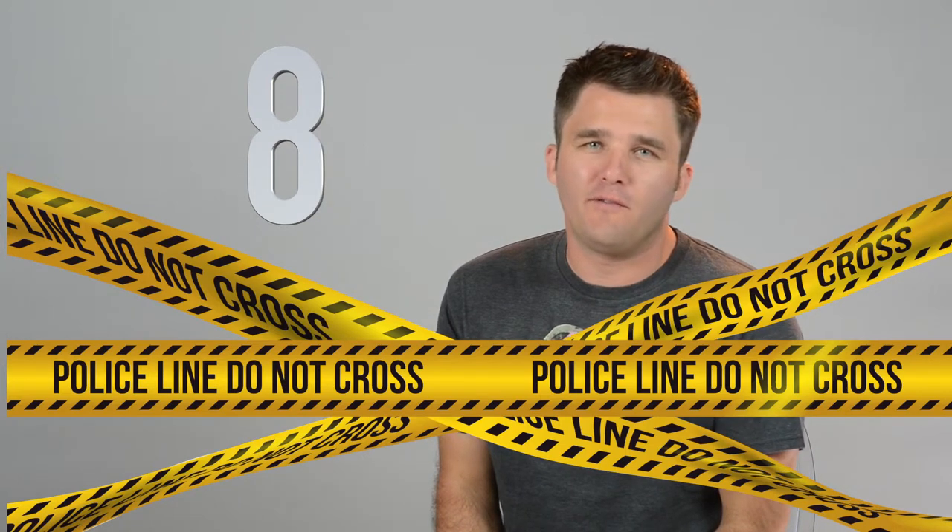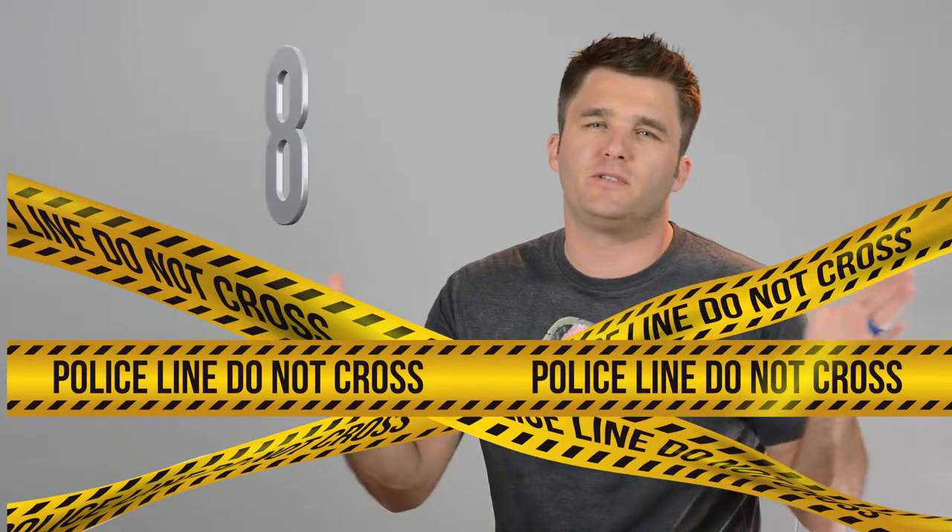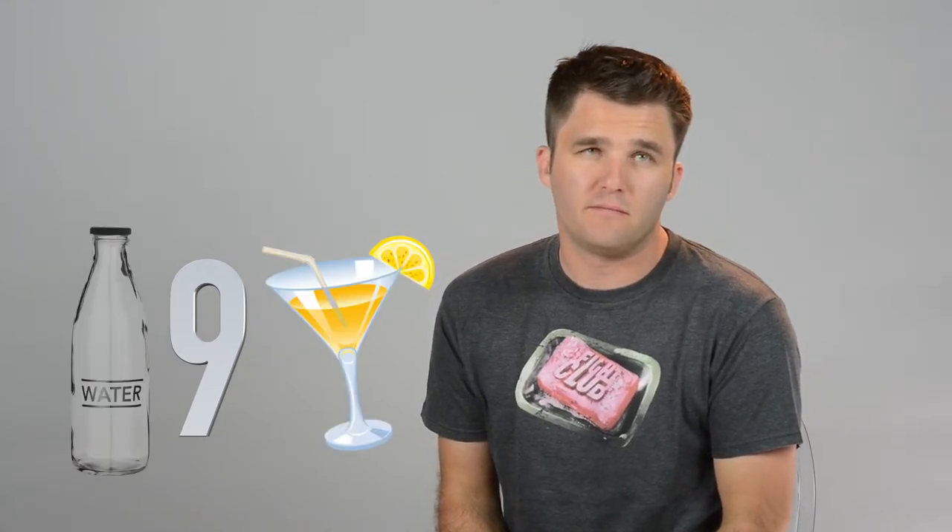Number 8: If the church is big and you only have a few guests, block off a big part of it so that people are sitting close together, nice and snug. Number 9: Offer people some water before they sit down — just water, not drinks.